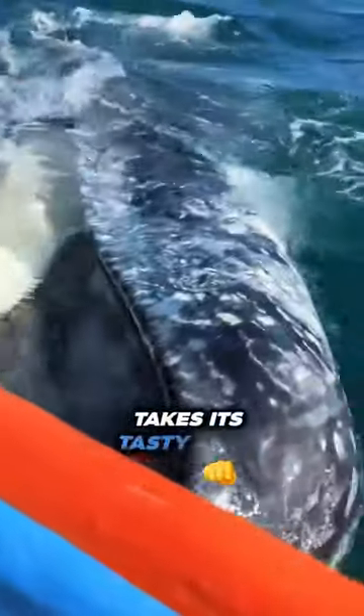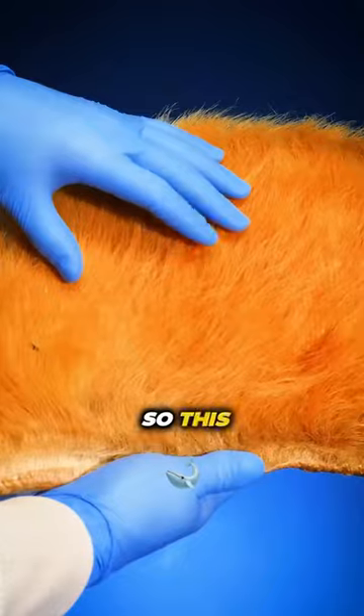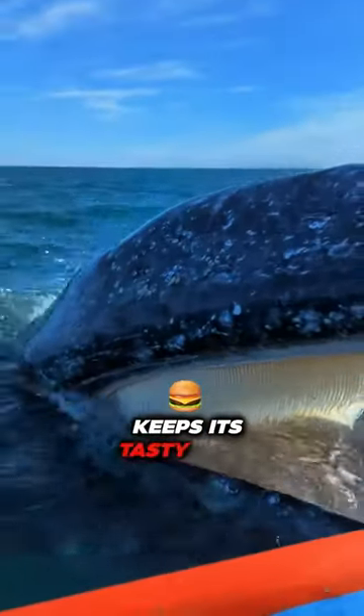Whenever a whale intakes its tasty food, it absorbs tons of gallons of water with it. So this baleen works as a net and throws water out of the whale's mouth and keeps its tasty food inside.